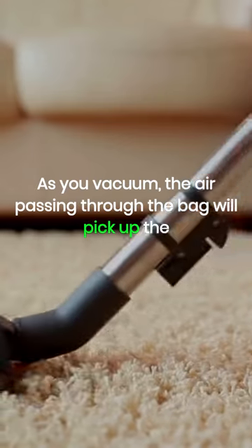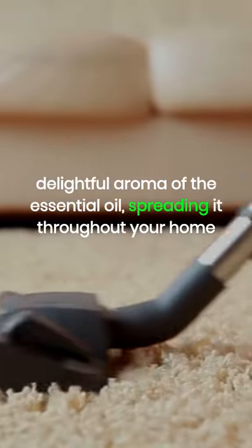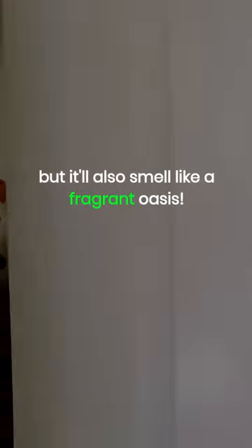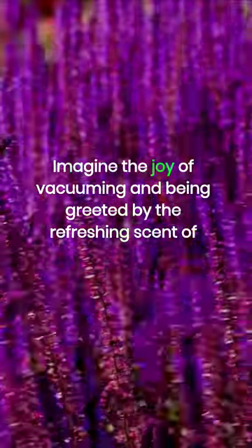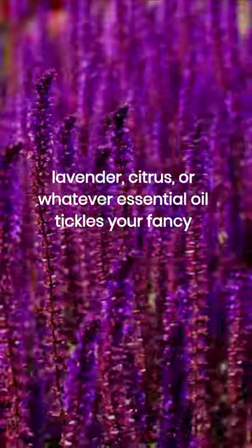As you vacuum, the air passing through the bag will pick up the delightful aroma of the essential oil, spreading it throughout your home. Not only will your home be squeaky clean, but it'll also smell like a fragrant oasis. Imagine the joy of vacuuming and being greeted by the refreshing scent of lavender, citrus, or whatever essential oil tickles your fancy.